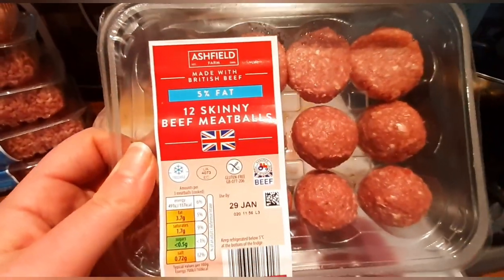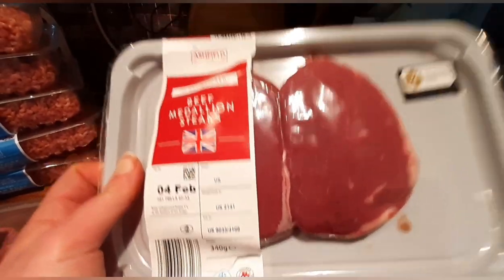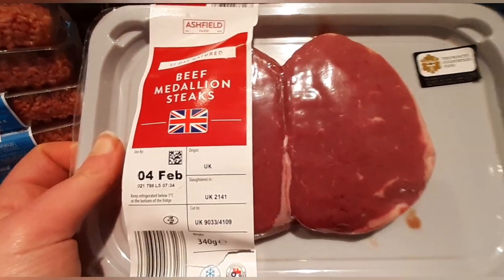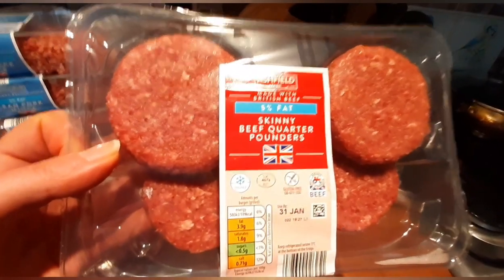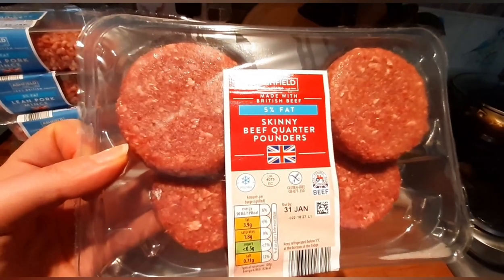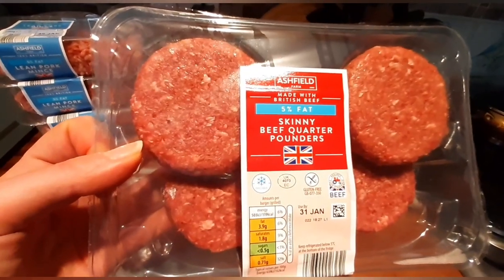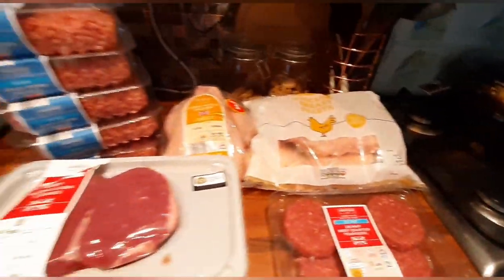I've also got the five percent fat 12 skinny beef meatballs — three of them is half a sin on the Slimming World plan. Two beef medallion steaks — once that excess fat is removed, that is also sin free. And I've got the five percent fat skinny beef quarter pounders, which are absolutely fantastic burgers. I've tried the Iceland ones but the Aldi five percent fat burgers are fantastic — they are one sin a burger and they're worth it all day long.